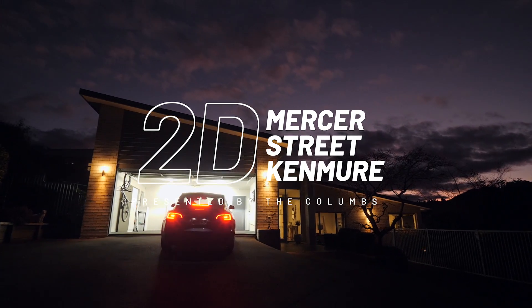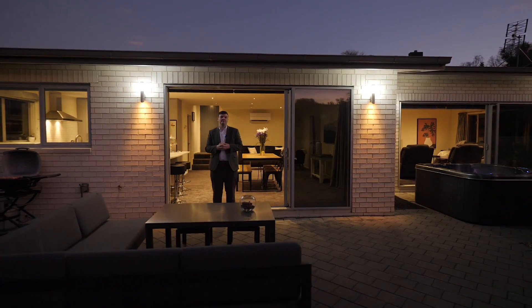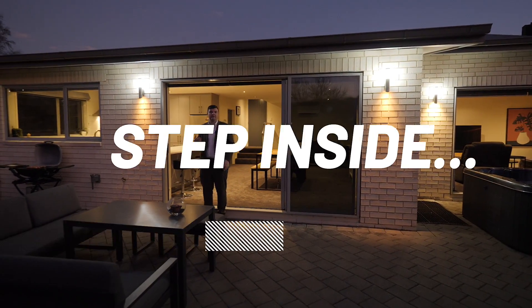Step inside 2D Mercer Street. You're going to love this family home of distinction, the ultimate in entertaining. Live local and enjoy the short distance to Balaclava School.